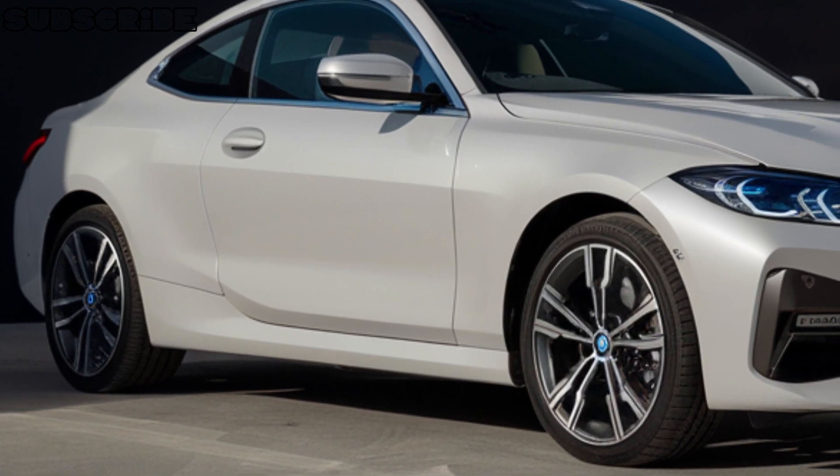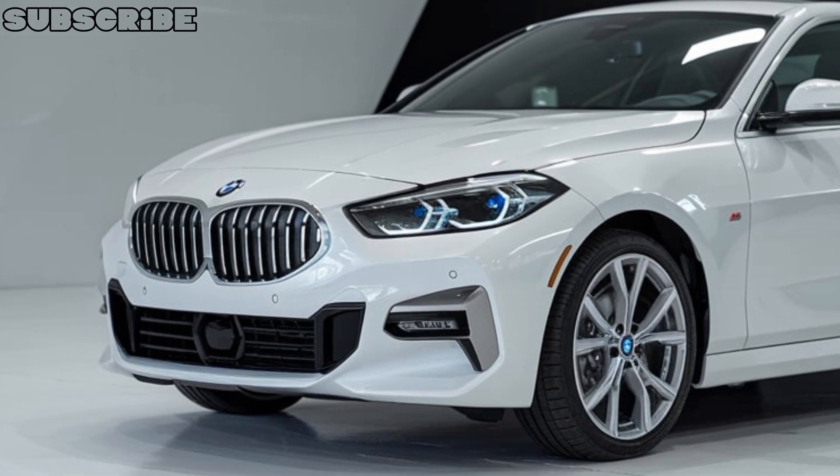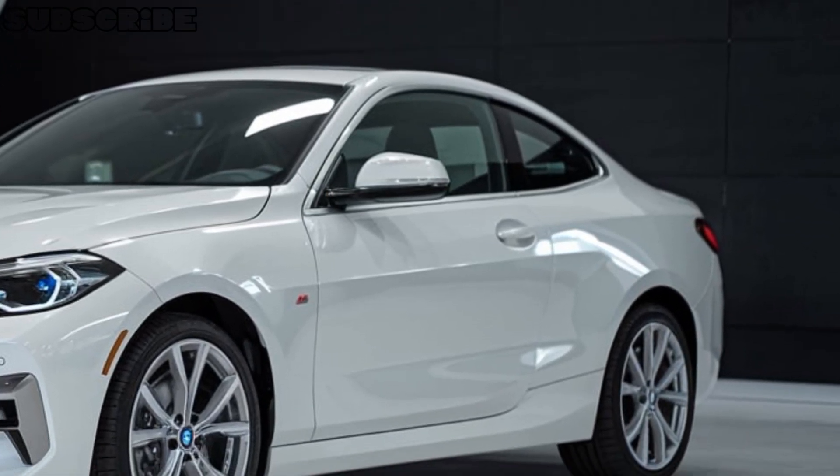Overall, the BMW 2 Series 2025 is an exceptional car that offers a perfect blend of style, luxury, and performance. Whether you're cruising down the highway or carving up the twisties, this car is sure to impress.